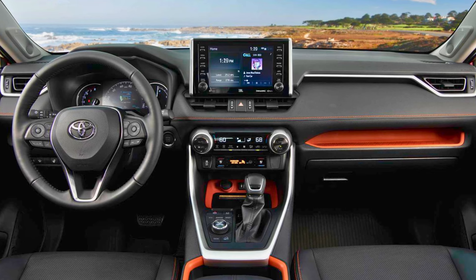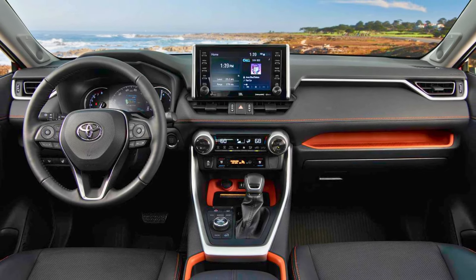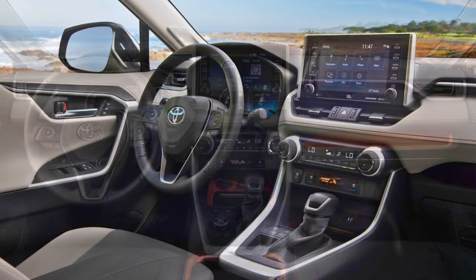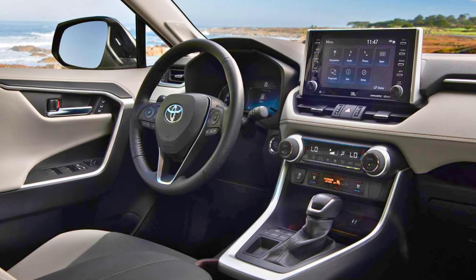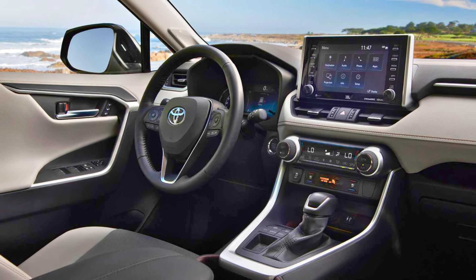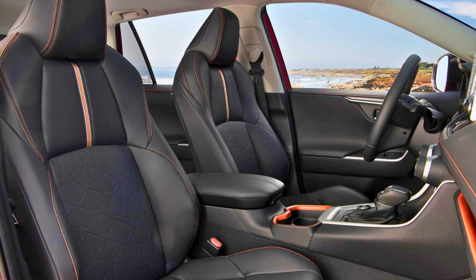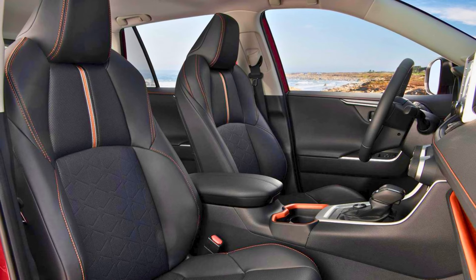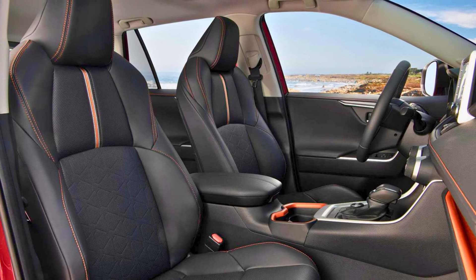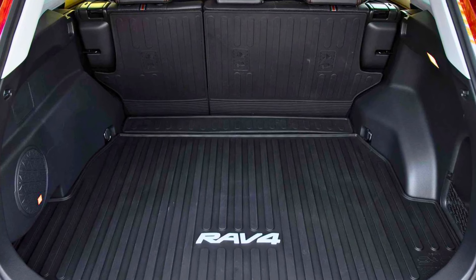The RAV4 comes in two engine flavors: a traditional gasoline-powered option and a hybrid model. The gasoline RAV4 delivers a respectable 25 to 35 miles per gallon depending on the trim level and whether you choose front-wheel drive or all-wheel drive, making it a great choice for everyday errands and highway commutes. However, if you're looking to truly sip on gas, the RAV4 hybrid is the way to go, with an impressive 41 MPG in the city and 38 MPG on the highway. This hybrid option can save you serious money at the pump, plus you get all the benefits of an electric motor's instant torque, making for a peppier driving experience. Whether you prioritize style or fuel efficiency, the Toyota RAV4 offers a compelling option — a capable SUV that won't leave your wallet feeling empty.